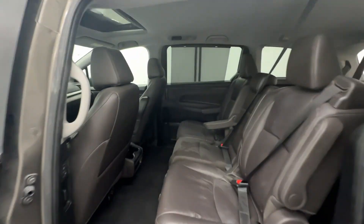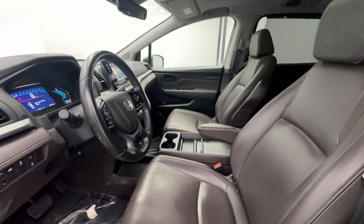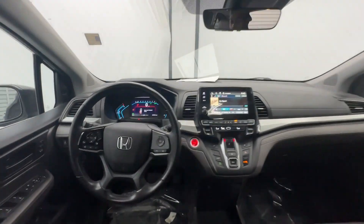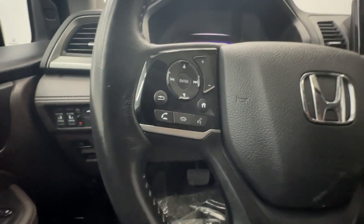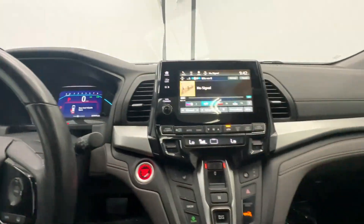These are just some of the great options this vehicle comes with: Apple CarPlay and/or Android Auto, Pre-Collision System, Moonroof, Keyless Entry, Satellite Radio, Power Passenger Seat, Heated Mirrors, Backup Camera, Lane Keeping Assist, and Power Lift Gate.